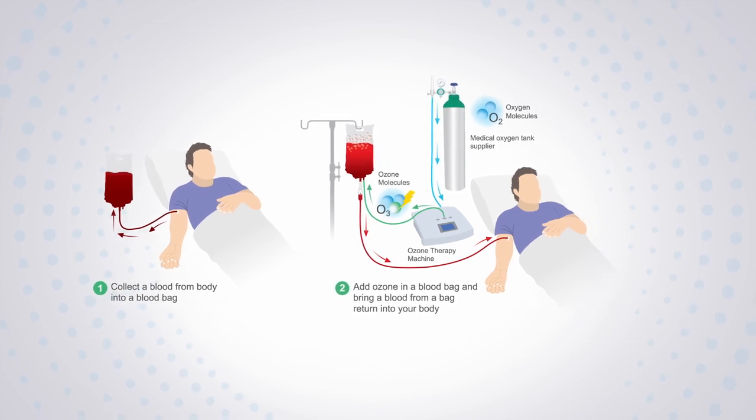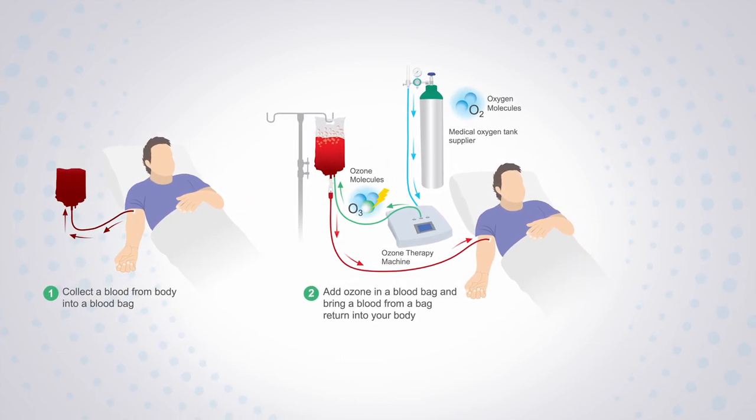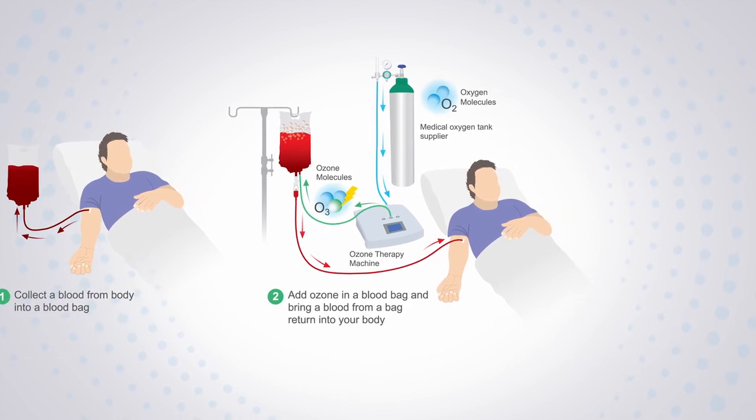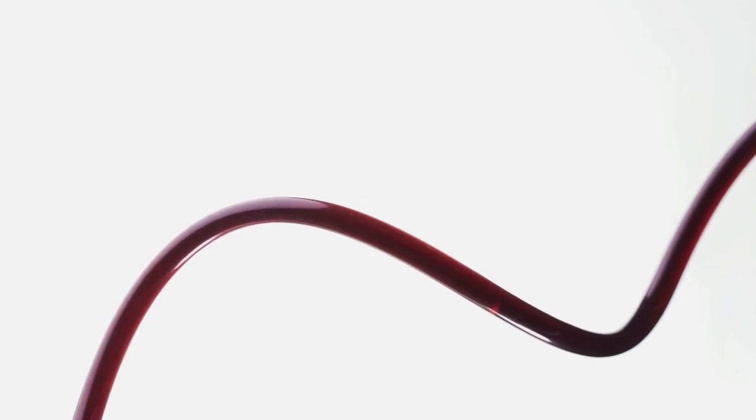Autohemotherapy is often the preferred way of administration and consists of drawing the patient's blood into an IV bag, mixing that blood with saline and a small amount of heparin to prevent clotting, and adding ozone gas to the bag to bind to the blood. This mixture of ozone, blood, and fluid is then re-infused into the patient's vein where it can take effect.